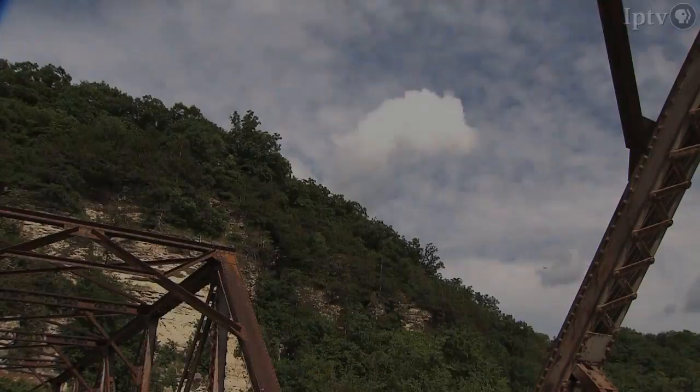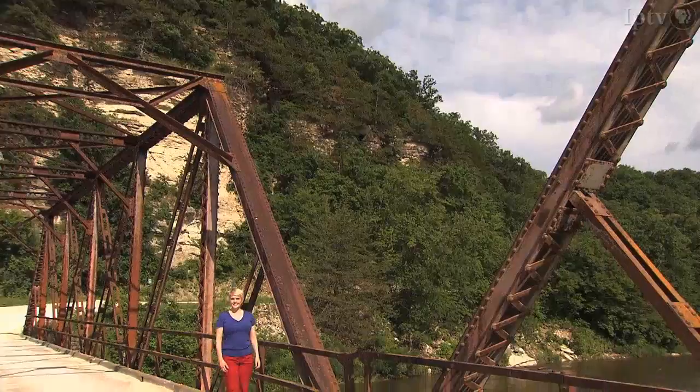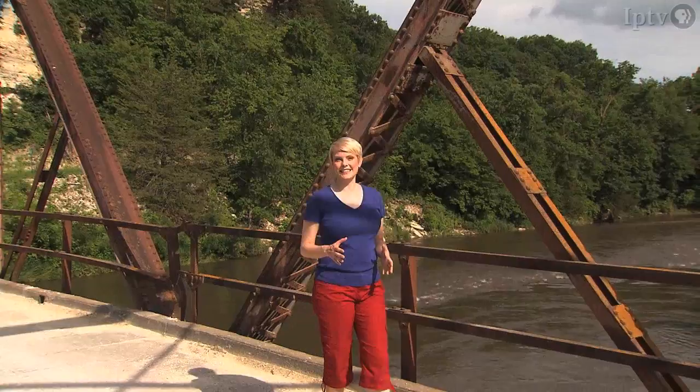If you've been outdoors lately, you may have heard the incessant buzz of the 17-year cicadas. It's almost deafening in some wooded areas. The periodical cicada is one of the most fascinating insects, spending all but a few weeks of its life underground, emerging to mate, reproduce, and begin the 17-year cycle all over again.